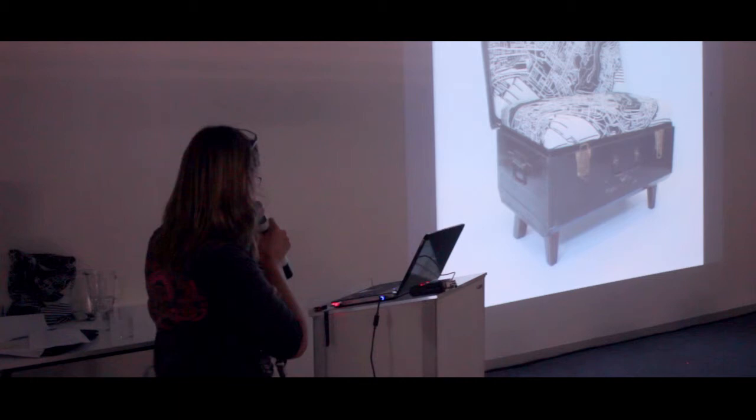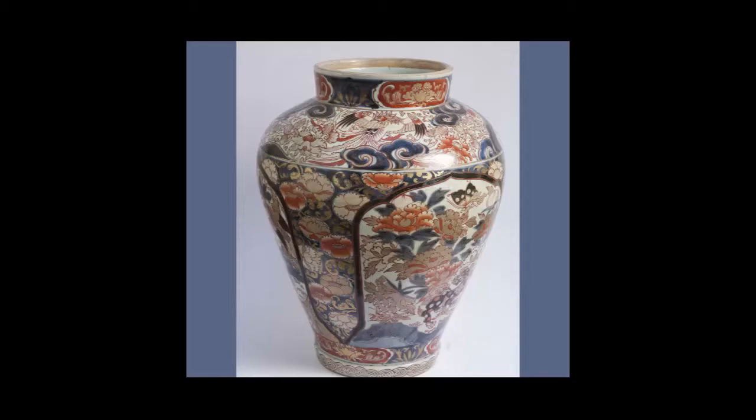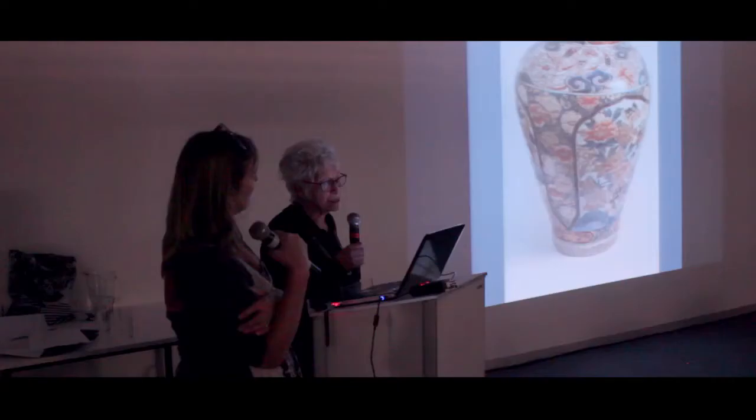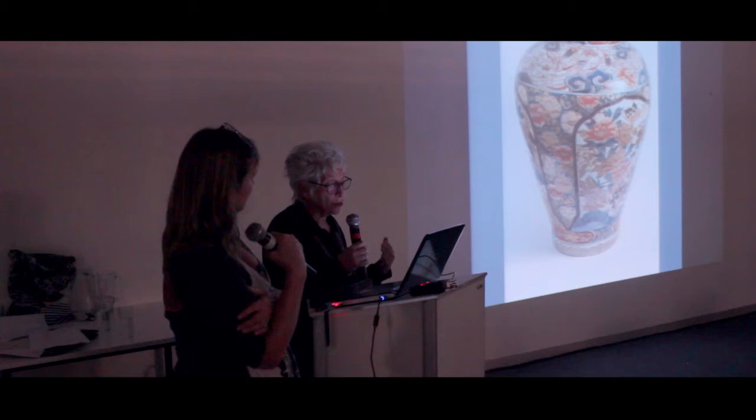This is Imari — it's Japanese, probably late 17th century, highly decorative and very beautiful. Compared to the koi pot we looked at earlier, this is turned on a potter's wheel with very sophisticated glazing. But the notion of vessel, the notion of that shape as a holding form, still persists.